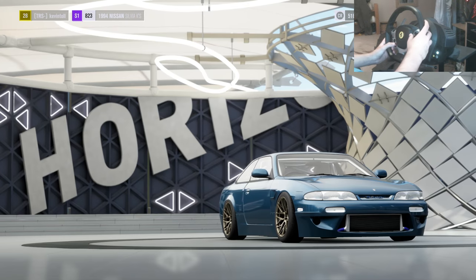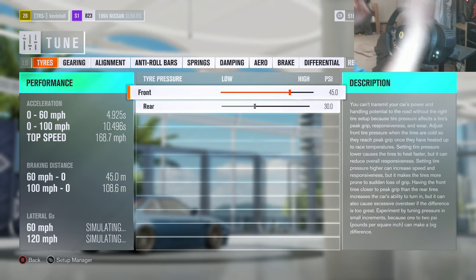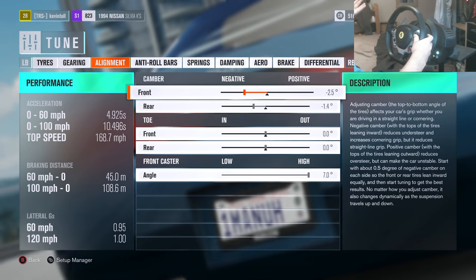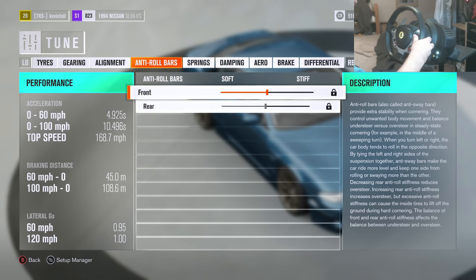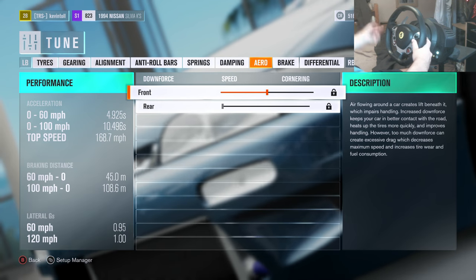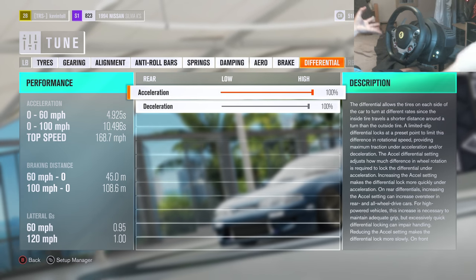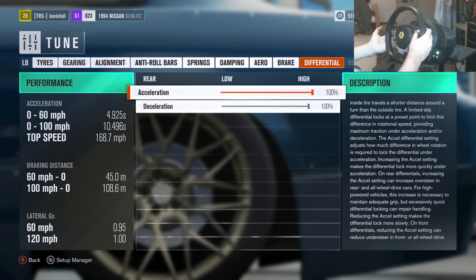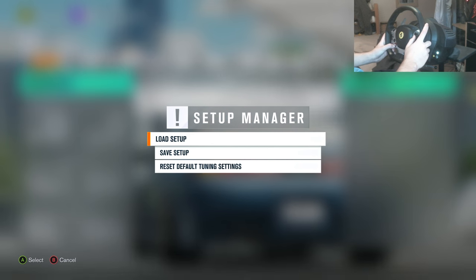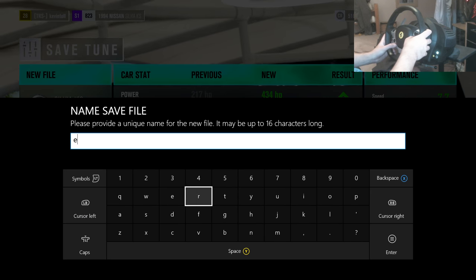Okay, tune - easy, lemon squeezy. I'm not going to go through every setting, I'll just click through. We have tires, gearing, alignment, anti-roll bars, springs, damping, aero, braking, and the differential. If you want to see any of those just pause the video - that's the easiest way for you guys to copy it down. I'm also going to put this tune up on the storefront so you guys can just download it.